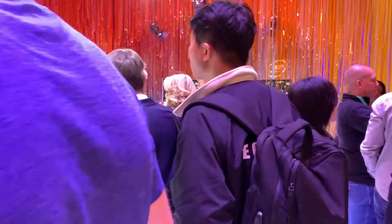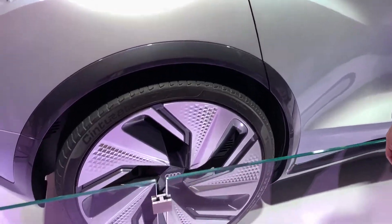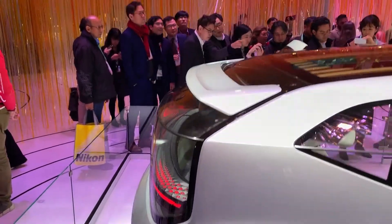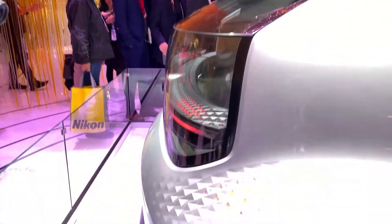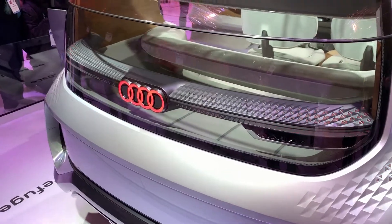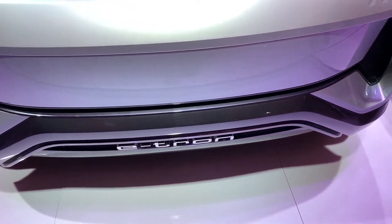I'm going to show you the outside of the car first, then we'll pan around and I'll show you the inside. Make sure you take advantage of everything — the inside, every single view. Nice easy name: e-tron.